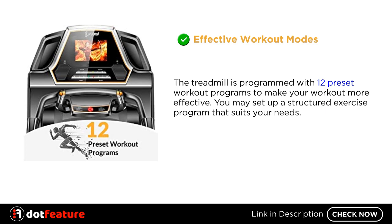Effective workout modes. The treadmill is programmed with 12 preset workout programs to make your workout more effective. You may set up a structured exercise program that suits your needs.